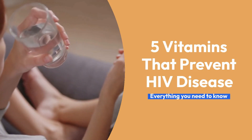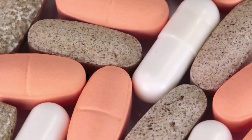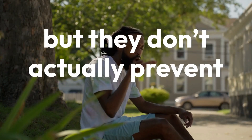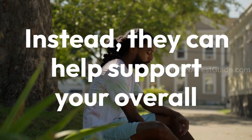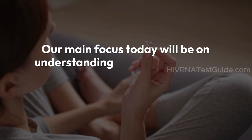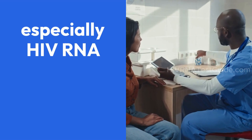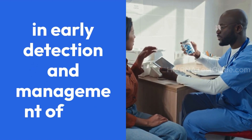Today's video tackles a hot topic: five vitamins that prevent HIV disease. Before jumping in, it's important to clarify that vitamins are essential for a healthy immune system, but they don't actually prevent HIV infection. Instead, they can help support your overall health and well-being. Our main focus today will be on understanding how these vitamins help manage your current condition, and how laboratory testing, especially HIV RNA testing, plays a crucial role in early detection and management of HIV.